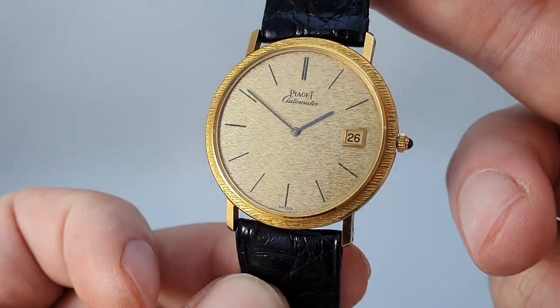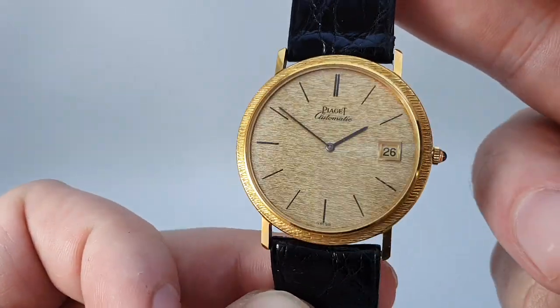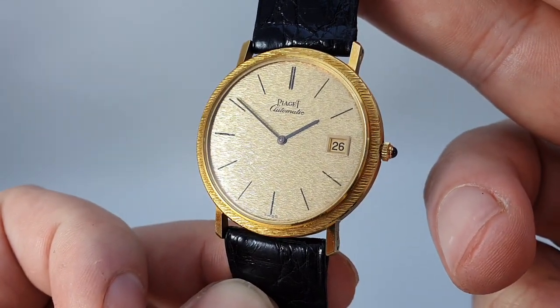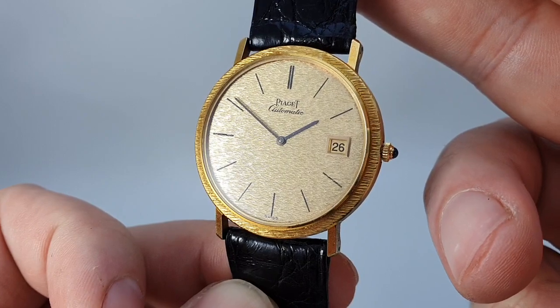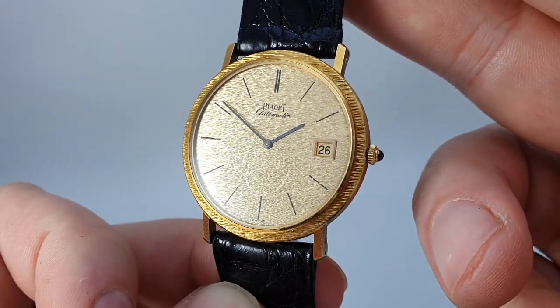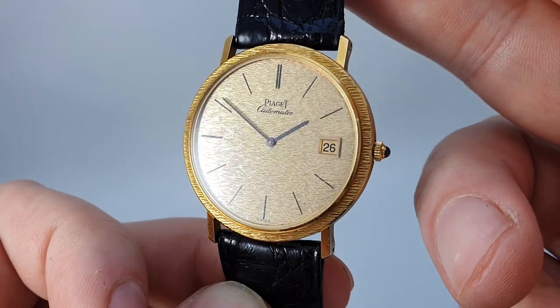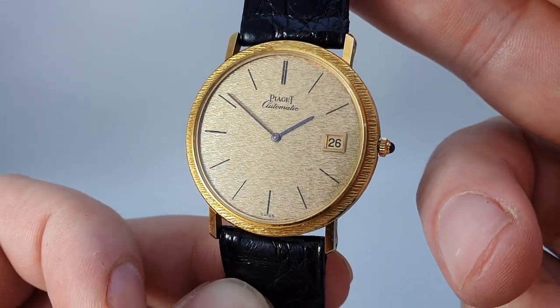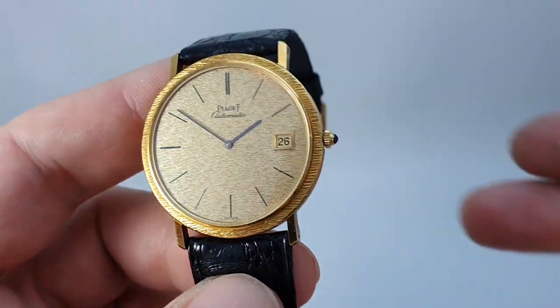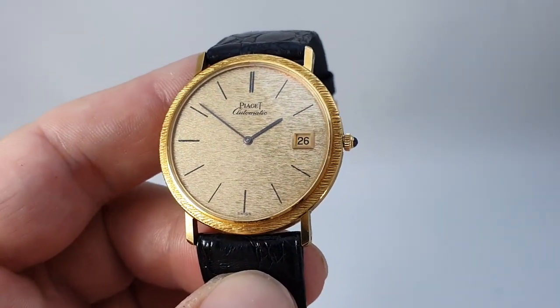Very, very desirable watch. I wasn't particularly a fan of Piaget before, and I can't say I've actually held many of their watches. But having got this, I've ordered another watch for the future. Very impressive engineering — right up there with the very, very best.